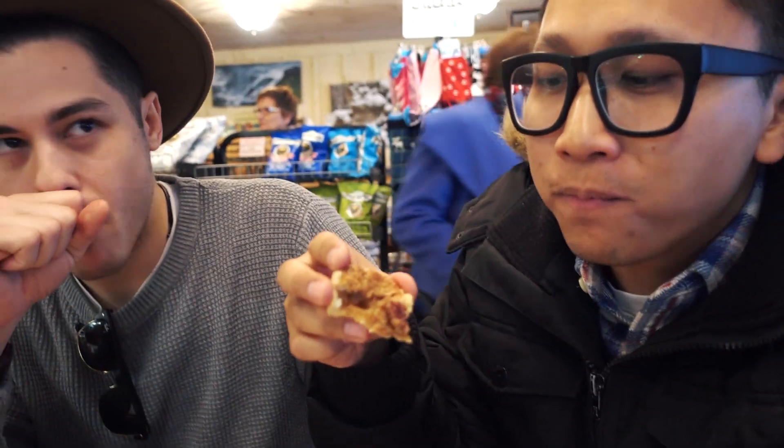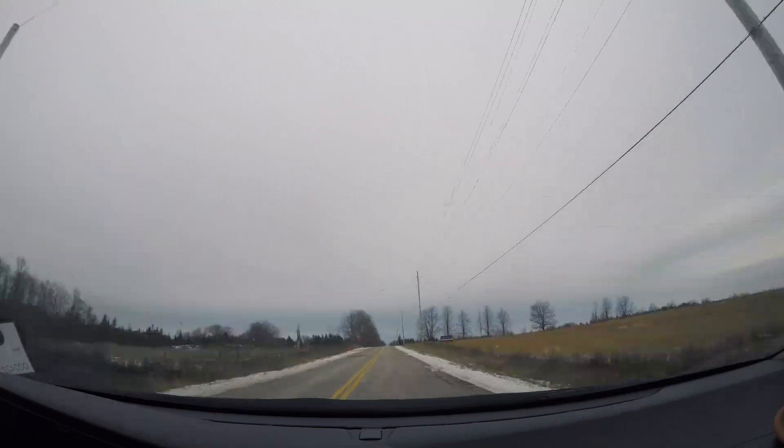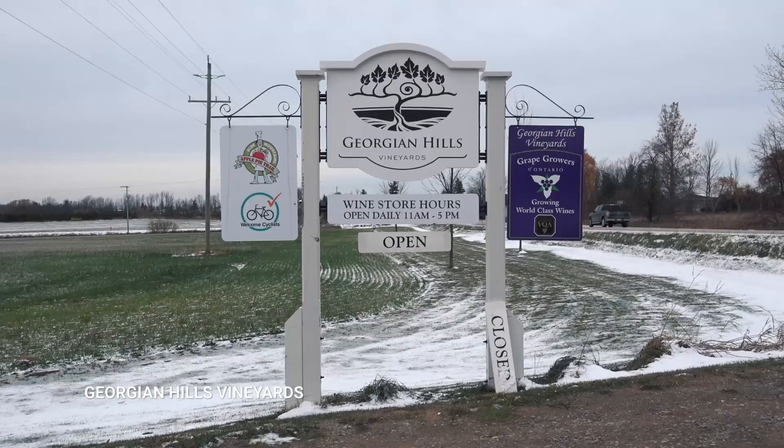The best is when it's soft in the middle. After that quick and delicious lunch, it's time to visit a vineyard.